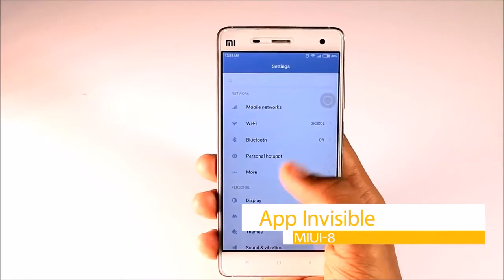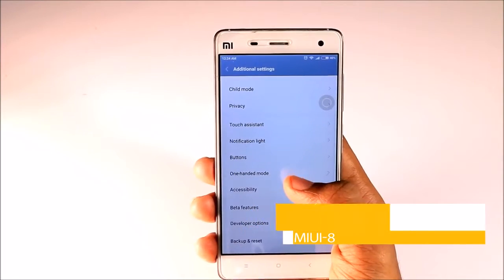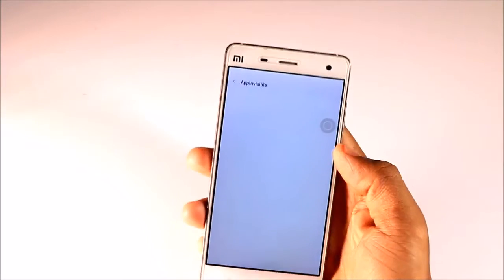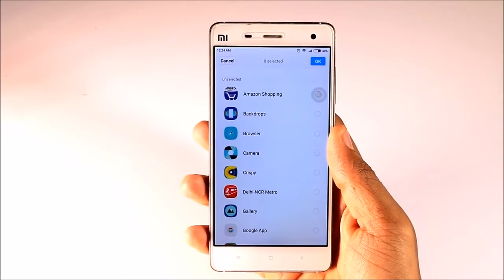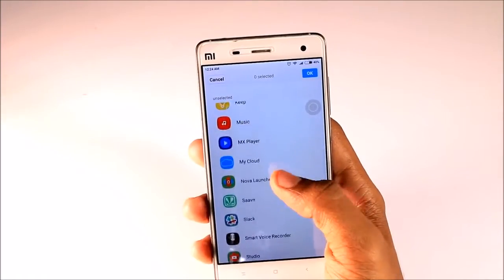First, App Invisible. If you want to keep some of your apps private from others so that they couldn't see which apps you have, then this trick is going to be really useful. Just go to the Better feature option which is present in the Additional Settings — there you will find an option called App Invisible.